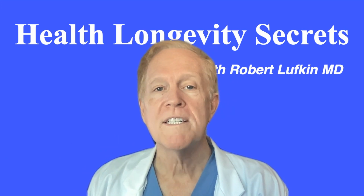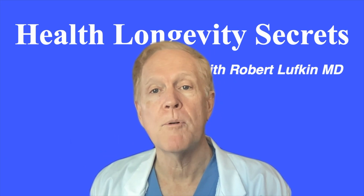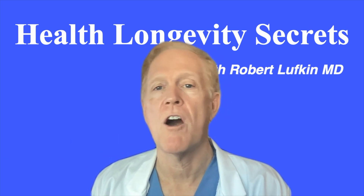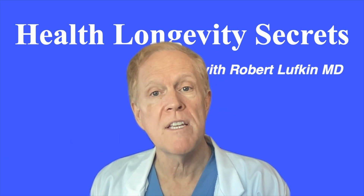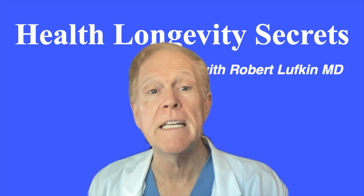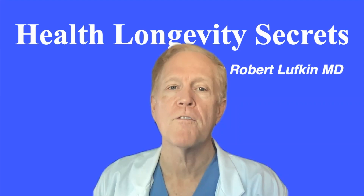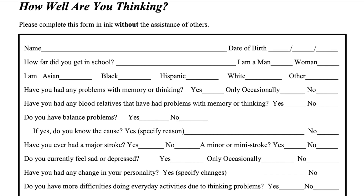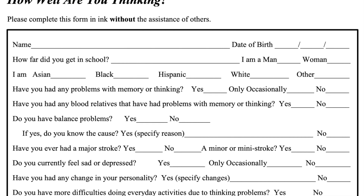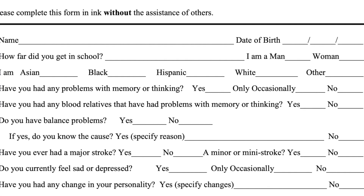So what does this SAGE test actually evaluate? We'll take a look at some sample questions to illustrate each area. The test offers questions that challenge a series of cognition skills. Some of these are fairly basic, while others are proven strategies seen in many of the leading tests for dementia and Alzheimer's. First, basic medical history: before anyone begins the assessment, it's important to fill out the brief medical history section at the top. This is useful information to record, and it also gets the subject warmed up for the test.